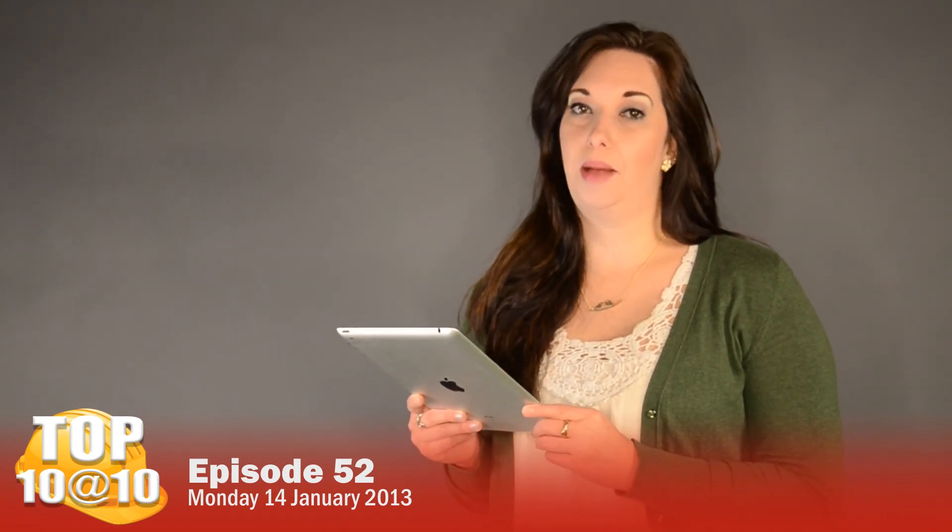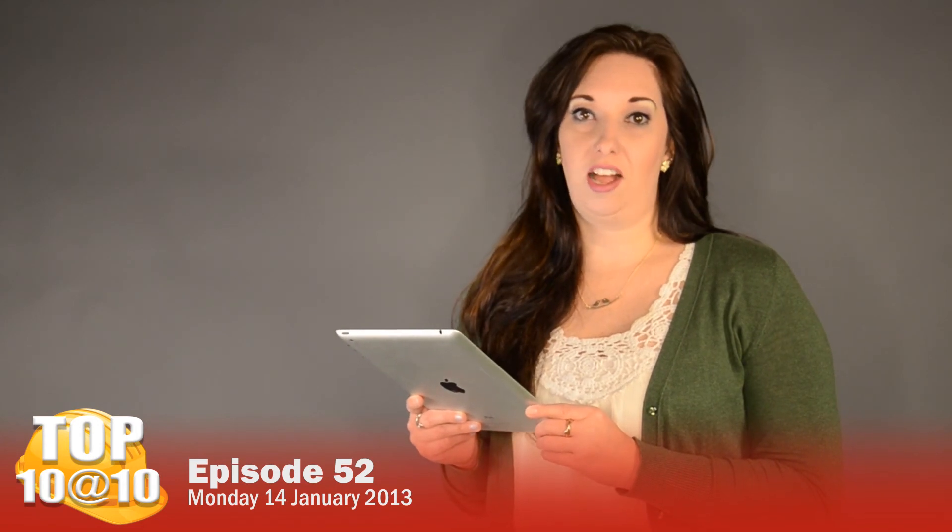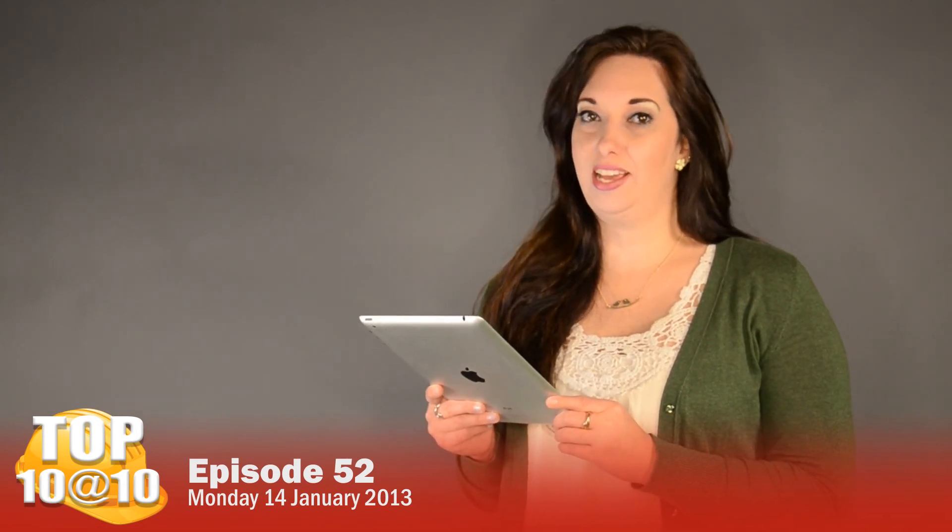And that was your Top 10 at 10. To find out more about these projects, log on to FirstWorldBX.com. And don't forget to like us on Facebook and Twitter.